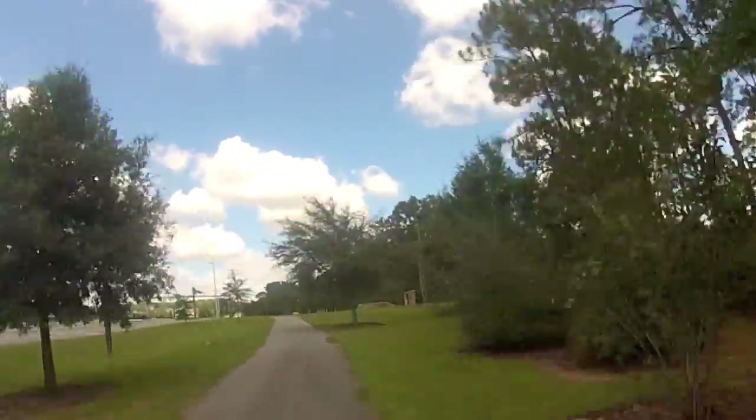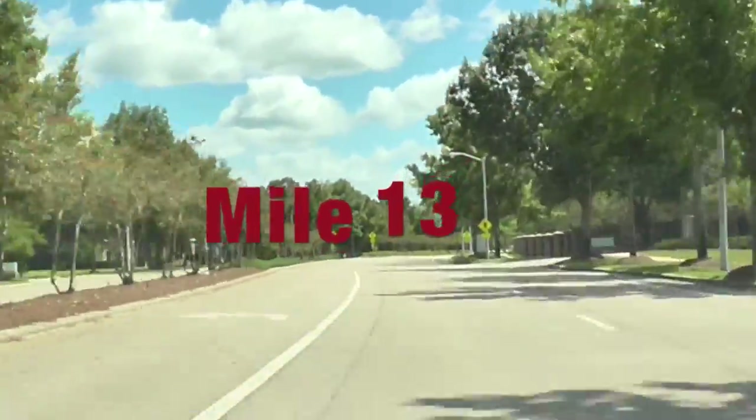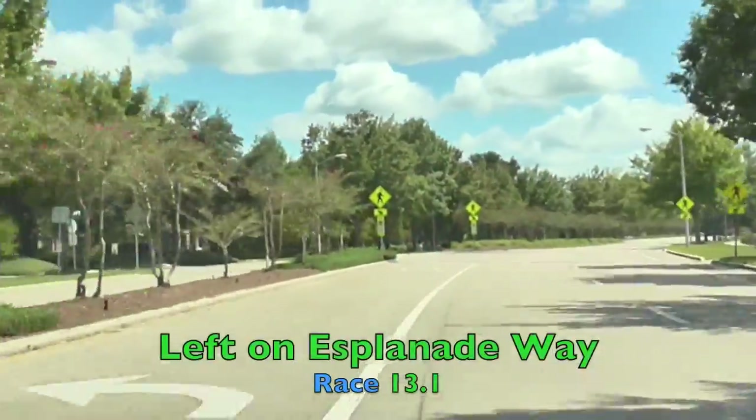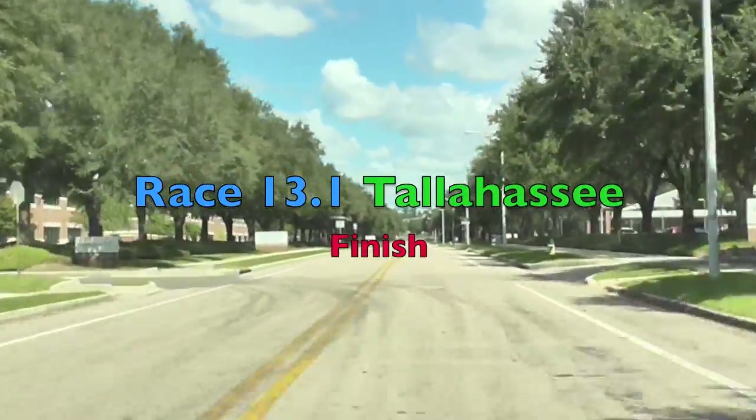Stay to the right as the bike path will end and we'll be taking a right onto Chumard Oak Boulevard. Now as soon as you take this right, if you have anything left, it's time to sprint to the finish. Thank you for viewing the race at ViewTheRace.com.